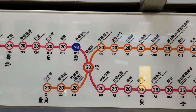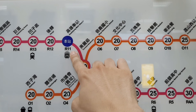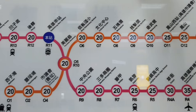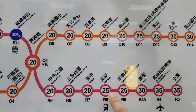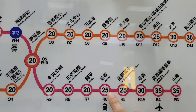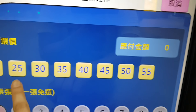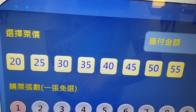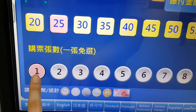So you can see, we are at R11. Our clinic is very close to R6 station. It only takes $25 New Taiwan dollar. So we choose this one — $25, one ticket.